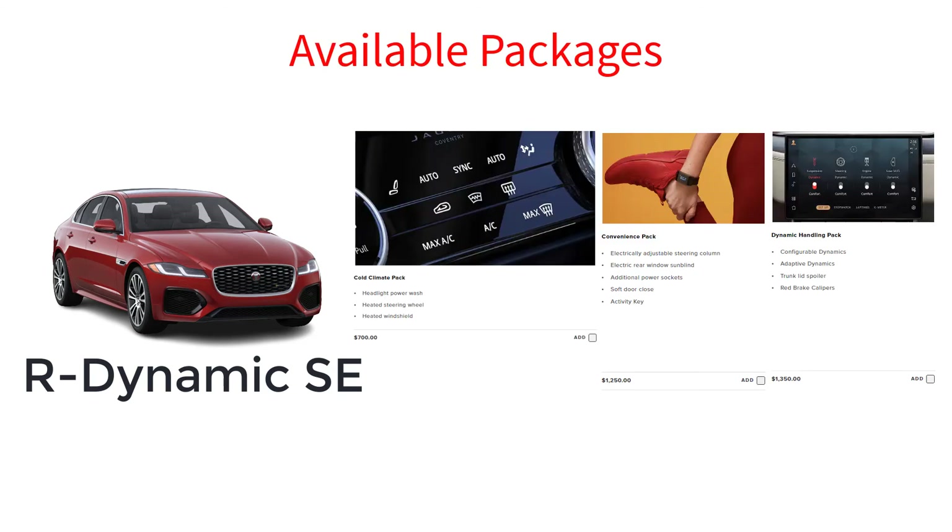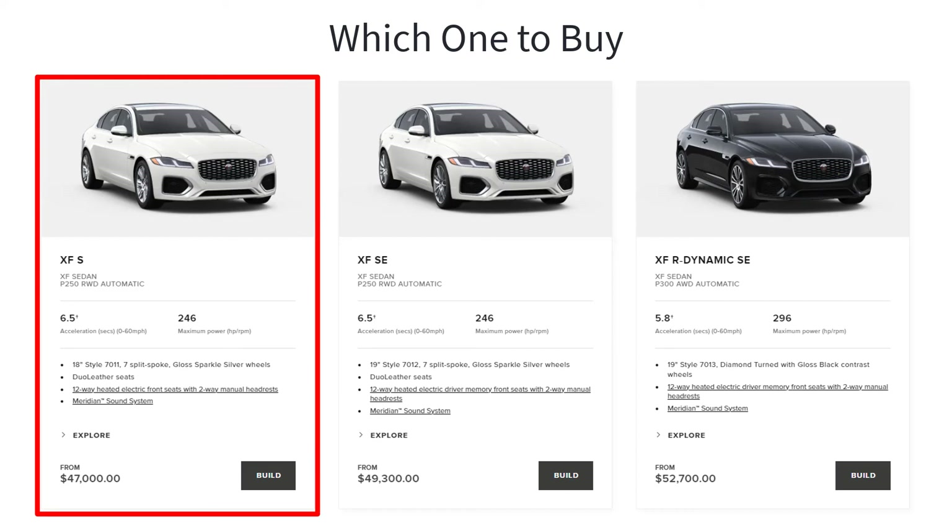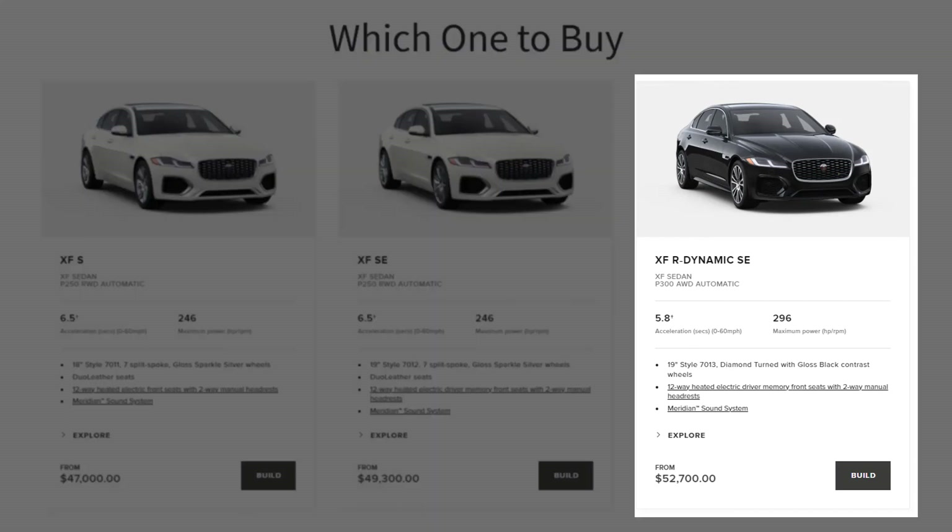The R-Dynamic SE gets the same three notable available packages as the SE. As for which 2023 Jaguar XF trim level to choose, the base S trim delivers one of the best European luxury values around, but I'd upgrade to the R-Dynamic SE. It only costs a little bit more than the SE and comes with extras such as a more powerful motor, all-wheel drive, larger wheels, and all the sporty R-Dynamic exterior and interior features.